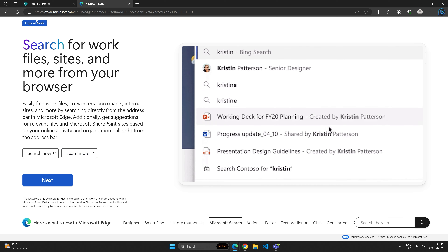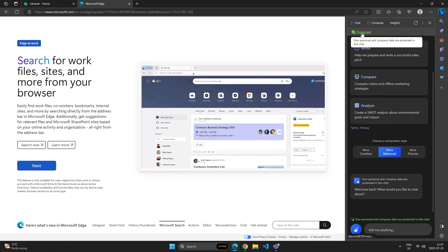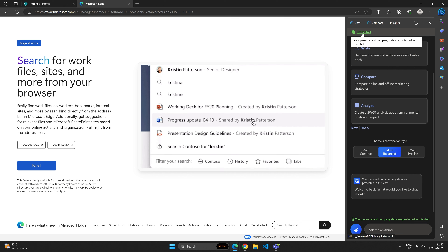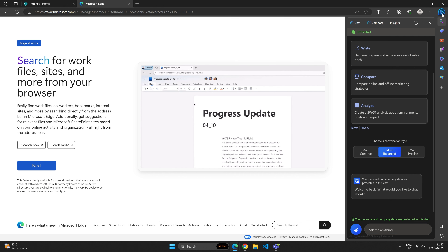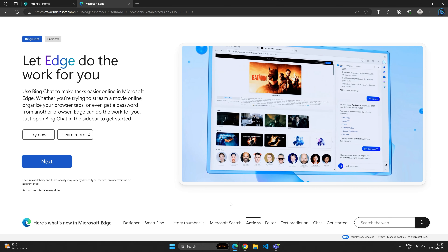In Bing you can use Edge to search for work similarly to what I showed here. We have this Bing Enterprise Chat functionality available. So these are a couple of examples of what we can do. We can also use something called Microsoft Search.